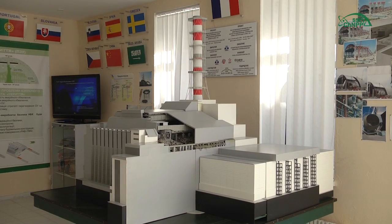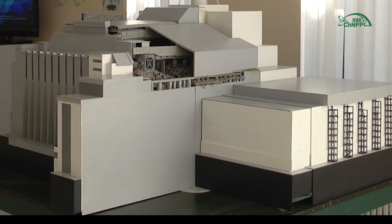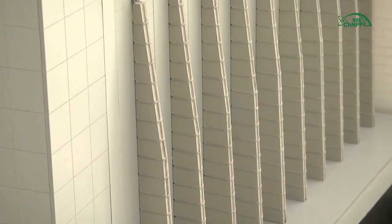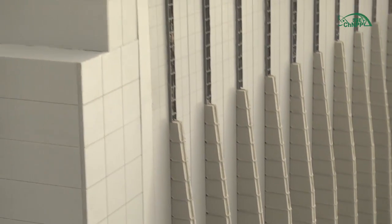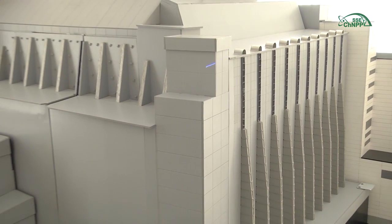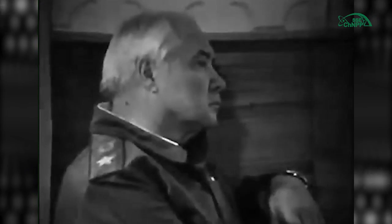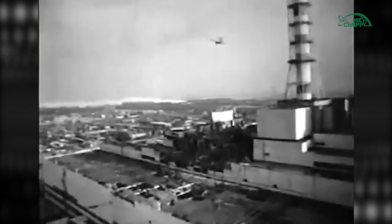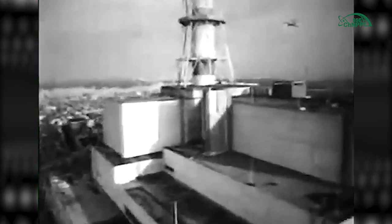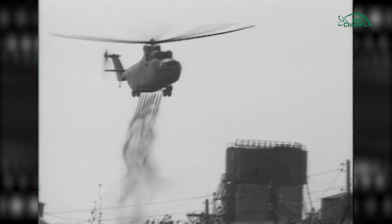Construction was started immediately after the accident in 1986. Real physical work on the shelter construction at the site of the destroyed Unit 4 started already in May. It was necessary as soon as possible to provide a barrier against very powerful radioactive releases, especially intensive within the first 10 days after the accident. The governmental commission decided to start dropping materials from helicopters to localize the sources of releases into the reactor shaft. During the first day, 45 flights were performed.